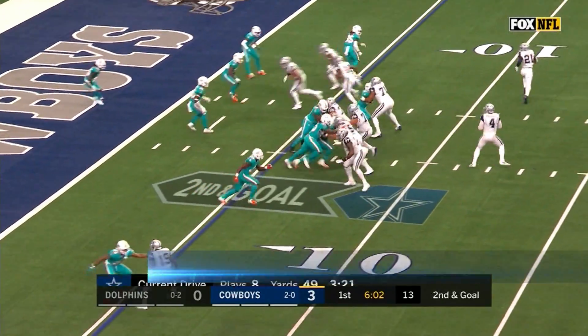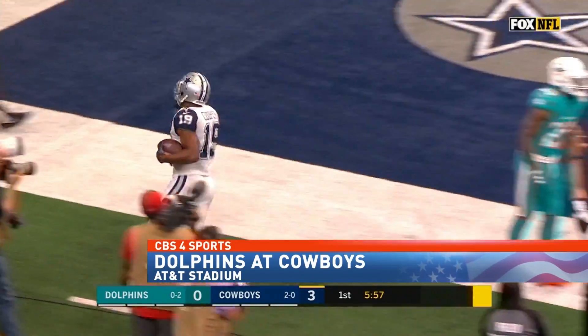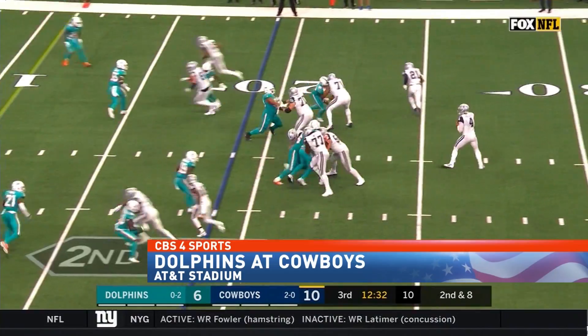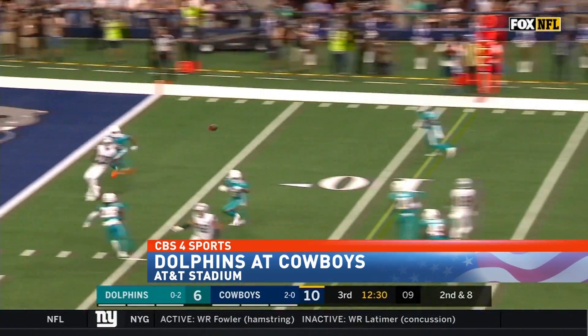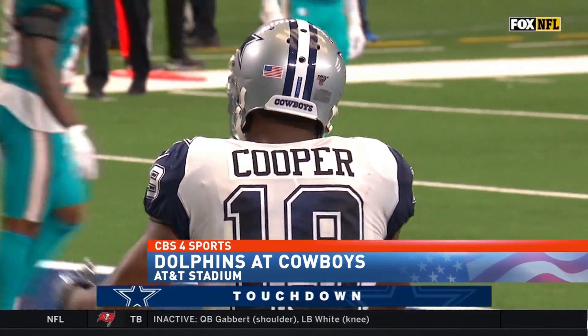First quarter, Prescott hikes the ball, looking to throw. The offensive line showing why they're the best, and he'll toss it in the hands of Amari Cooper. Flag on the play, but it ain't no thing. 10-0 Cowboys. Second half, and it was all Dak, dropping back and fires it into the end zone, finding Cooper for 19 yards. 17-6 Cowboys.